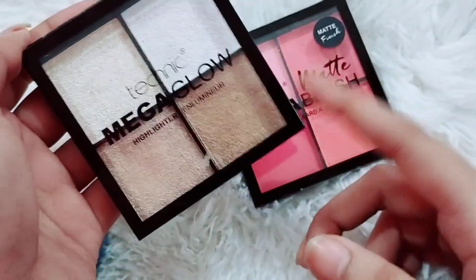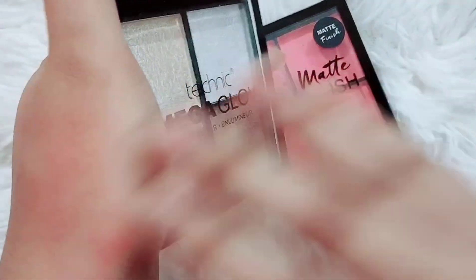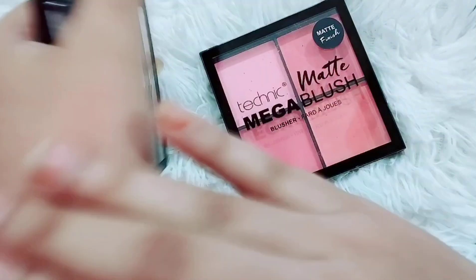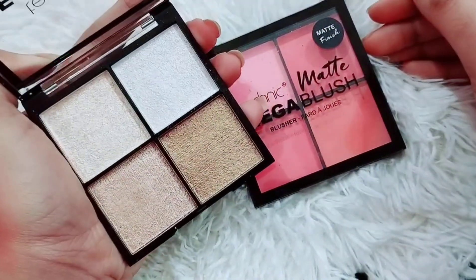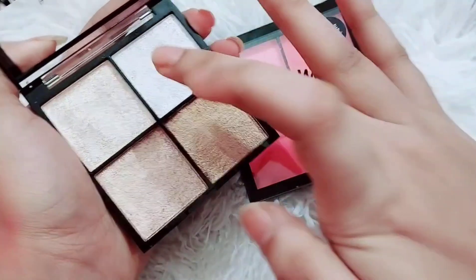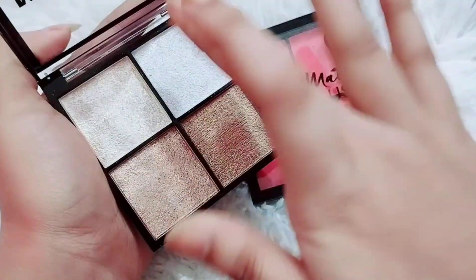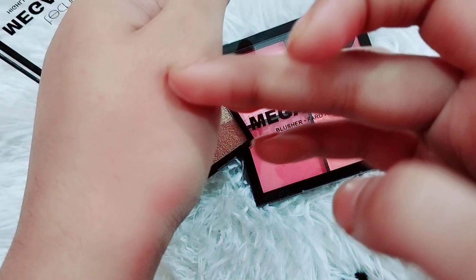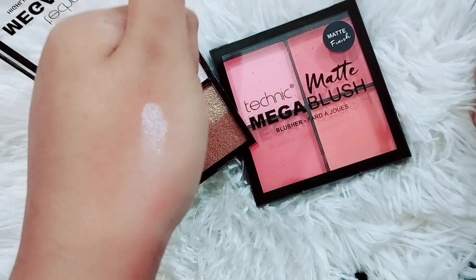The next product is the highlighter. This highlighter is a favorite — we use it wherever we go. We use it to shine, and we use it to swatch the highlighter. This is a very good swatch.